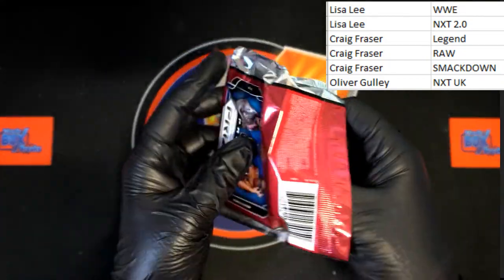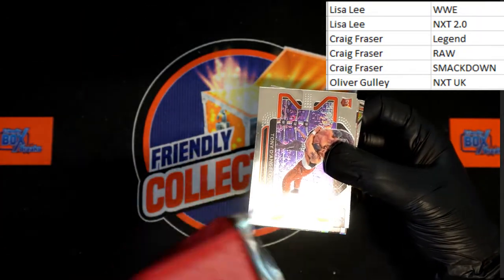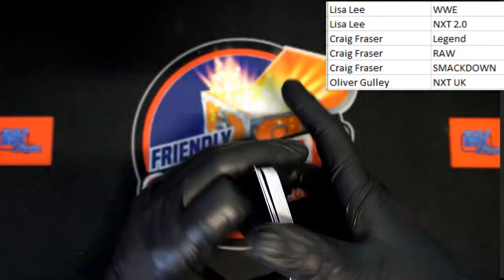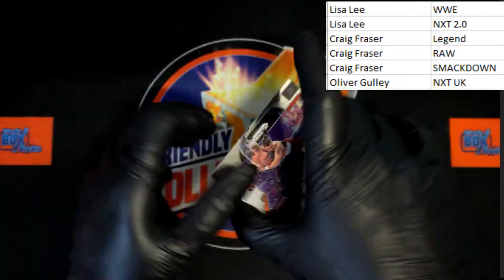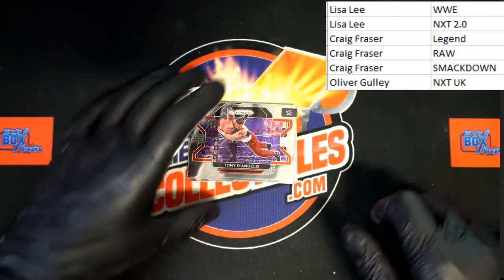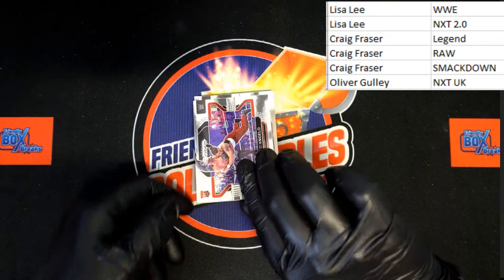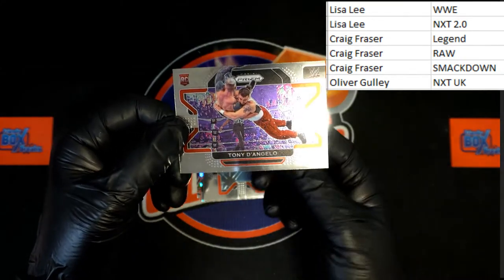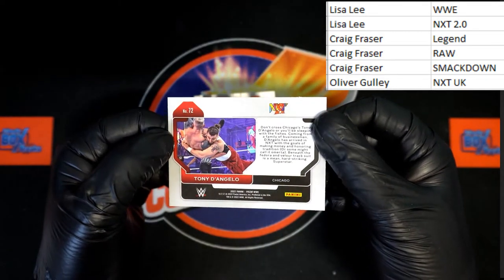I want to make sure there's nothing snagging on these. There we go, nice and easy — empty pack, get that out of here. We're starting out with Tony D'Angelo, a rookie card. I want to say that's going to be NXT — and it is NXT 2.0.